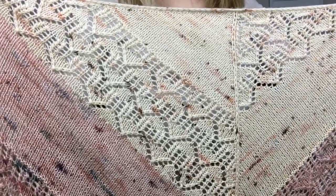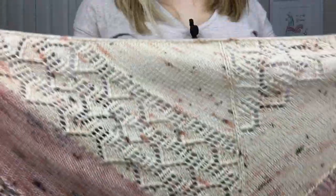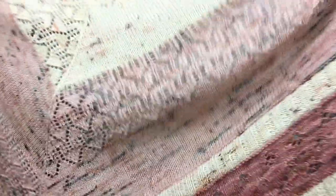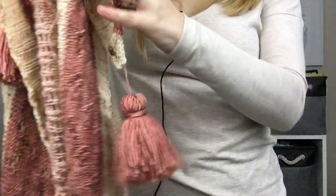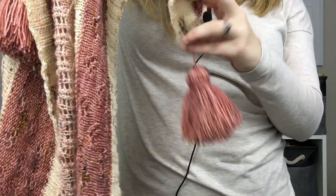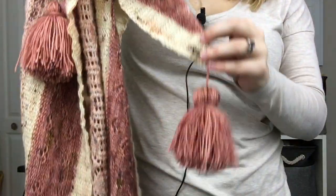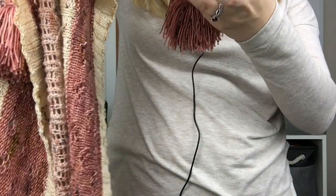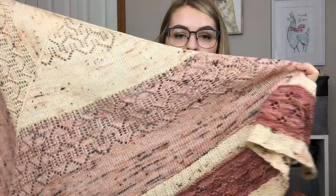It just opened up so beautifully once I blocked the shawl. There's an I-cord running across the top, but not on the sides where you bind off. And yeah, my tassels — I just don't like that gap. It wasn't like that when I attached them. I can't see how it would have slipped that much, so if you know a way to fix that, please let me know.